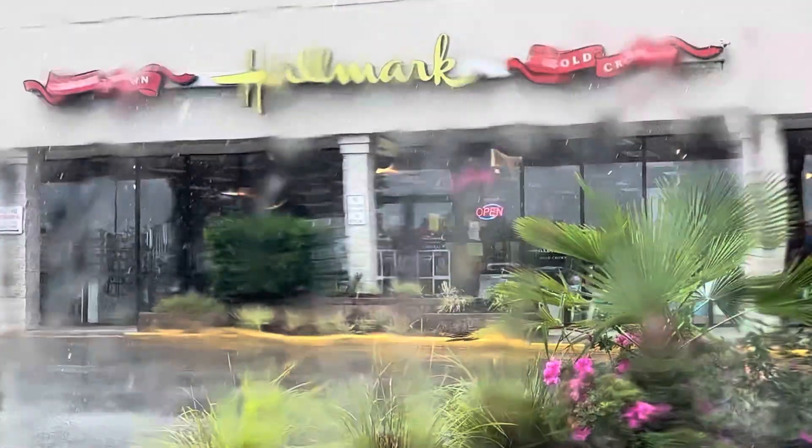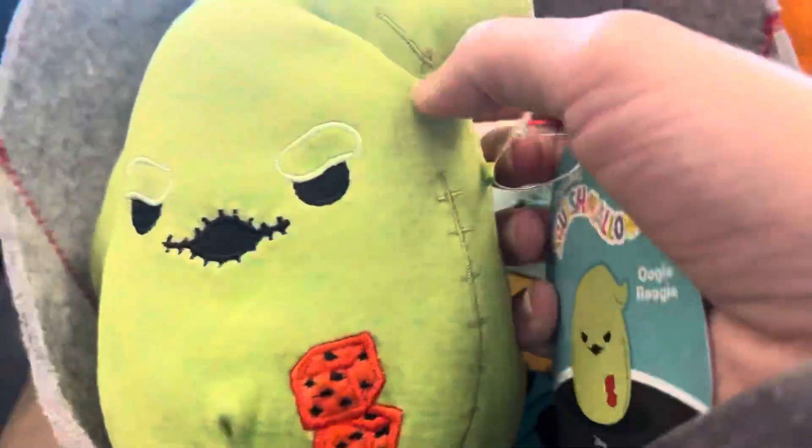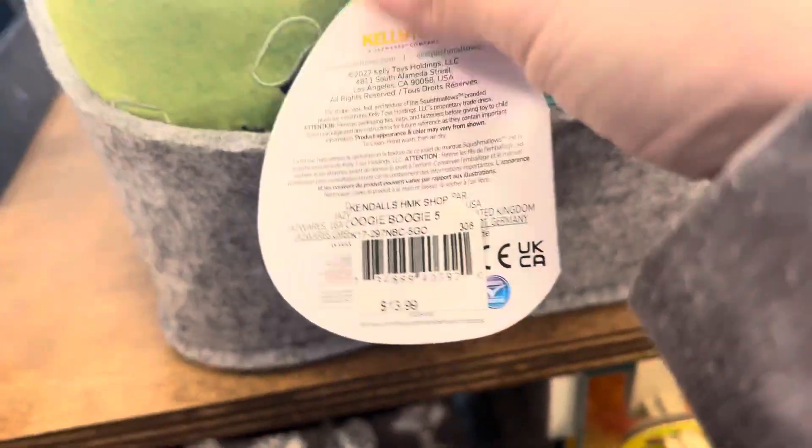Okay y'all, you can see it behind me — we are in front of Hallmark because I rode past earlier and saw Carvana sitting outside in the window. Fingers crossed they have more of that squad, and if you don't know who's in it, well just stay tuned. Going inside, the first thing I noticed was their little Halloween setup and they actually had some Nightmare Before Christmas out already in July.